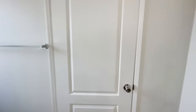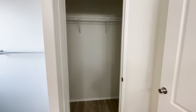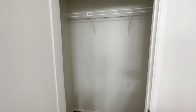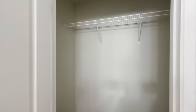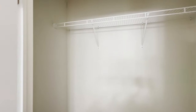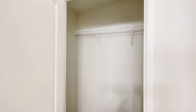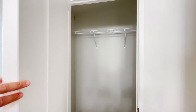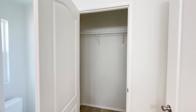Over here to the right we have the toilet, and check this out — we have a nice size walk-in closet. One thing I recommend adding in walk-in closets is solar tube lighting. This home does not have the solar tube lighting, but that is a great option.